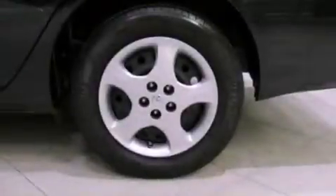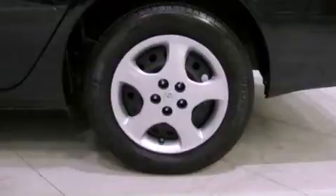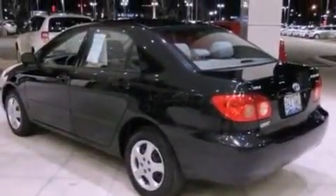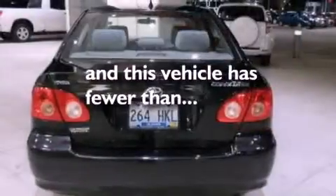A passenger side vanity mirror, a chrome grille, a passenger side airbag, rear seat childproof door locks, and this vehicle has less than 61,000 miles.